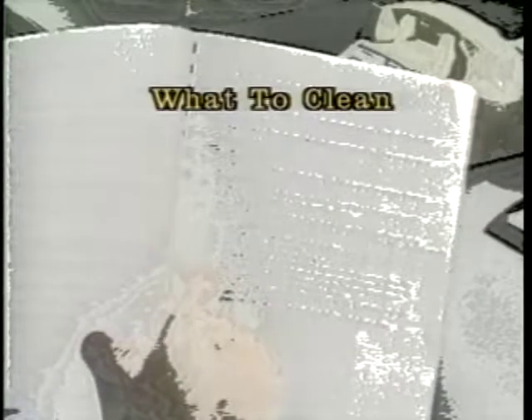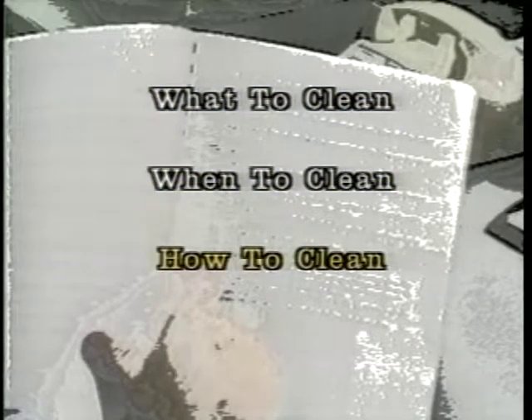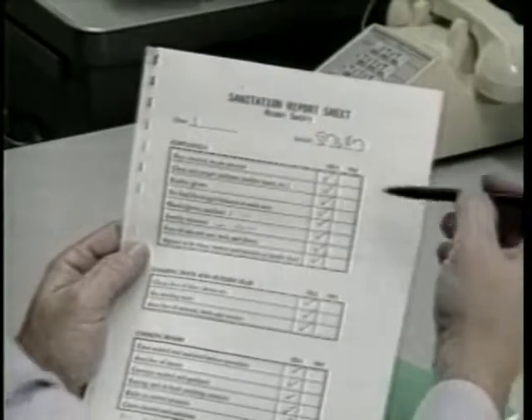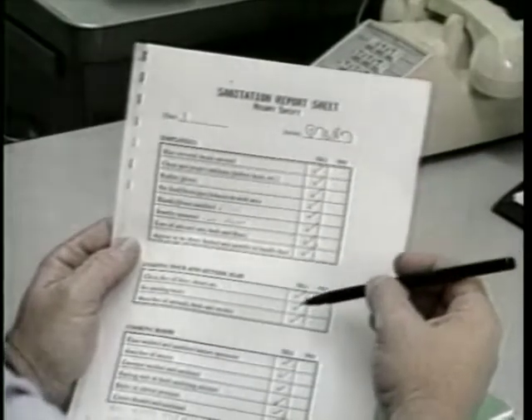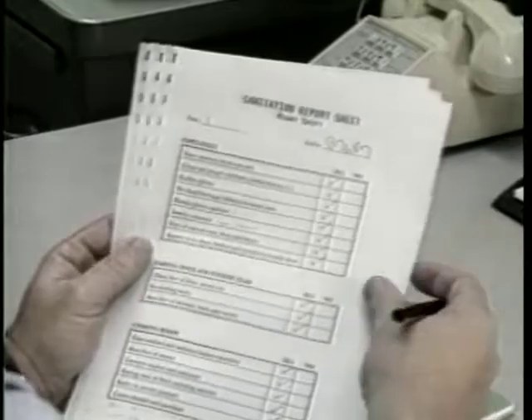Your master sanitation plan will describe in detail what to clean, when to clean, how to clean, what chemicals to use, how much to use, and who will perform each job. A verification program to ensure that each job is properly completed will provide consistency and control.